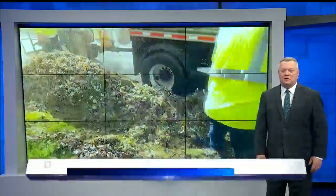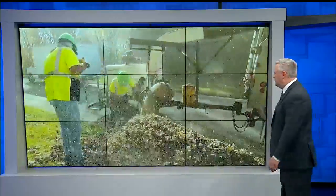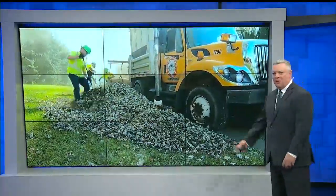Fall is a beautiful time of year. The trees change colors, but the leaves fall fast. Raking leaves, that's no fun, neither is picking them up.